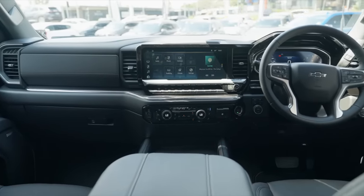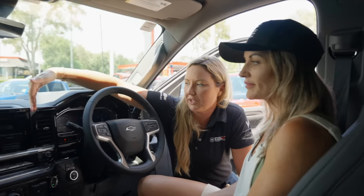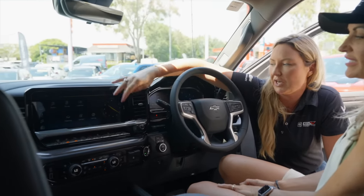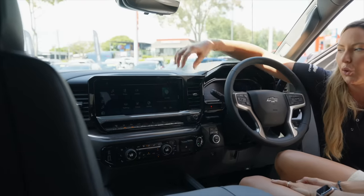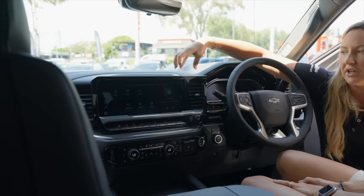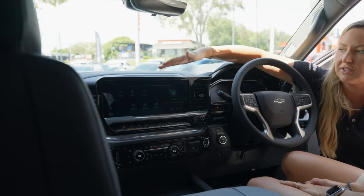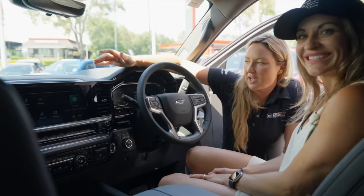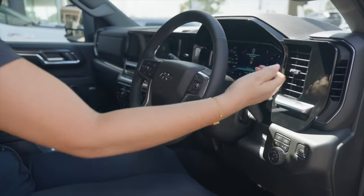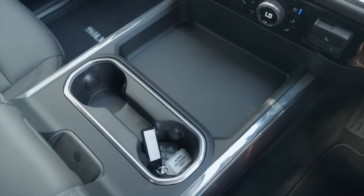Some really cool things on the infotainment — you've got all your same buttons, but what's really cool is on the right hand side you can flick between a clock, your trailering, and your music. It always stays on this side of the screen, and then when you have your maps or Google Maps, it sits on the left side. We also maintain the column shift on the 2024, which gives you a whole lot more space.